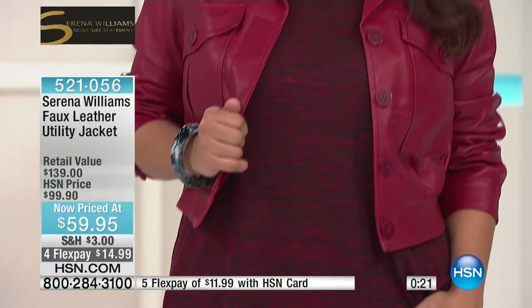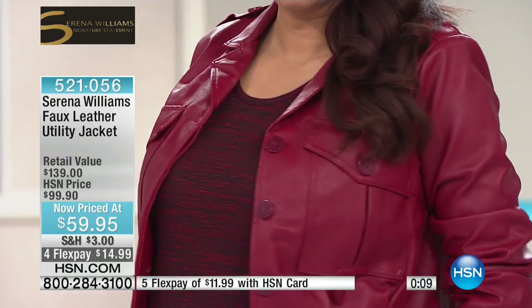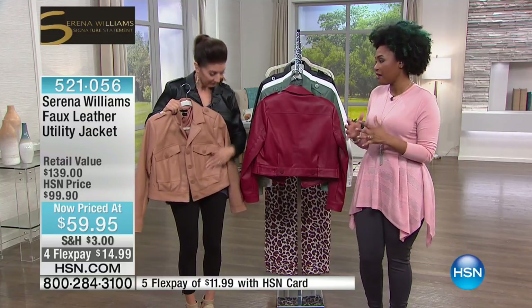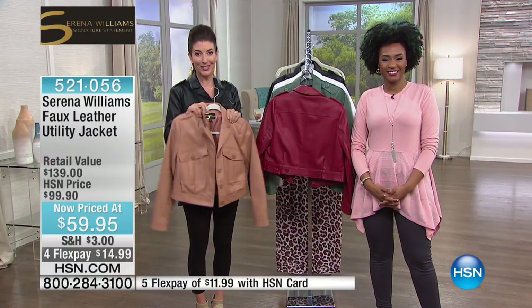It's so versatile — you're seeing it with jogger pants, with cargo pants. I love the berry; Annette is wearing the berry, so pretty. You could go all monochromatic — that's really fun. And I want to point out: you can cinch the back. If you want a sleeker silhouette, you can pull it tighter and cinch the waist. And it's $40 off!